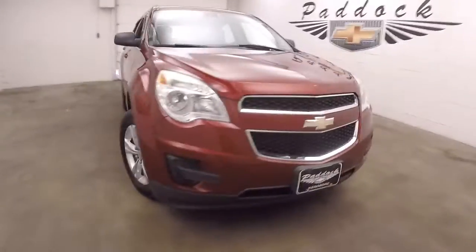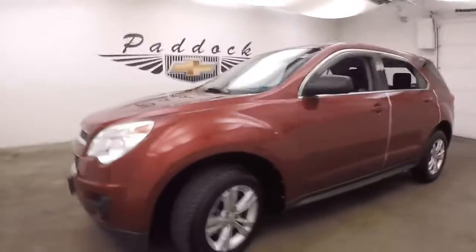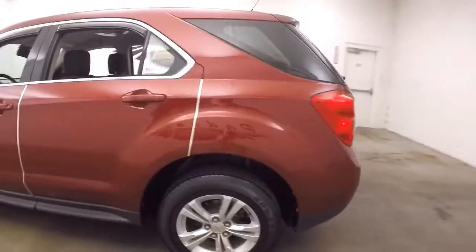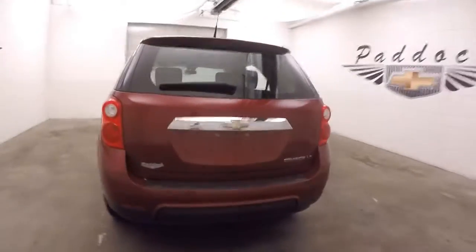It's a 2010 Chevy Equinox. Nice red tint coat paint. Good tires, almost brand new. Nice alloy wheels. Little chrome accents on the doors. Equinox is in good shape.